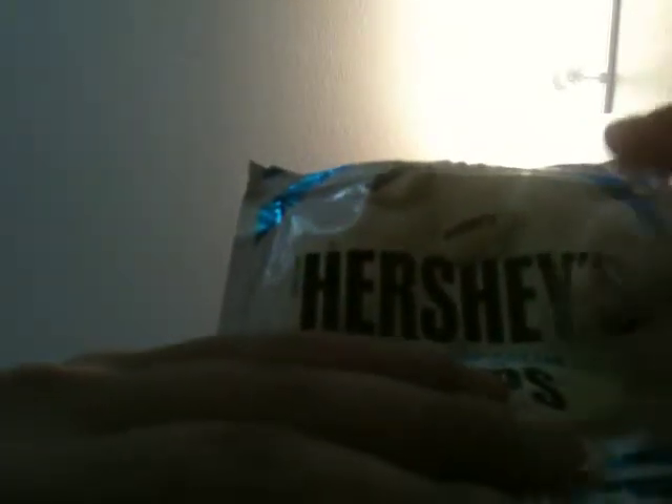Nutrition Facts for about 14 pieces. Servings per container about 6. Calories: 210. Calories from fat: 100. Total fat: 11 grams. Saturated fat: 7 grams. Trans fat: 0 grams. Cholesterol: less than 5 milligrams.